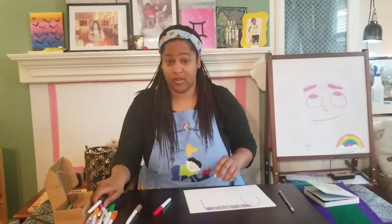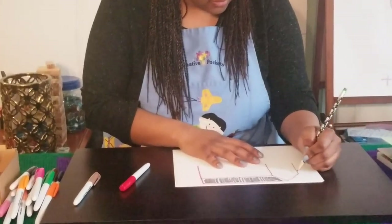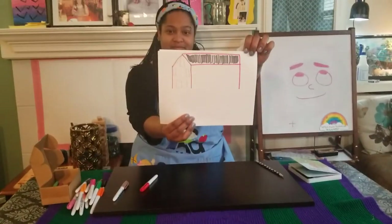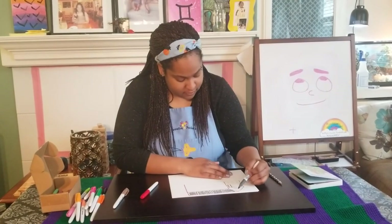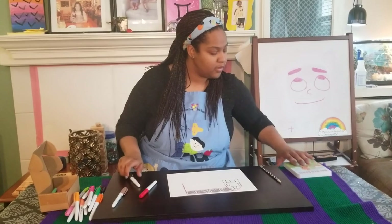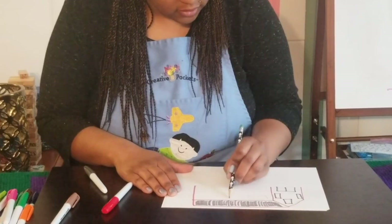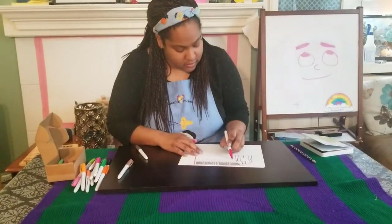Now we need to make the front door. I see big windows up here, one on either side. And then down here, double doors. I'm gonna outline those in gray too. Now we need the bottom of the barn, and I see one, two, three sets of windows. Three sets of windows.